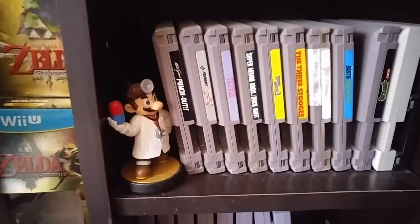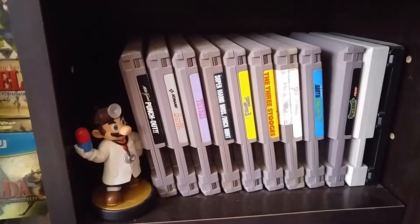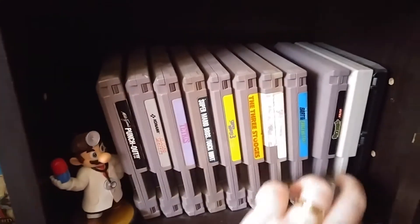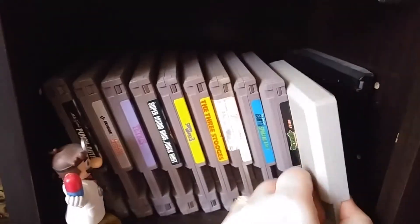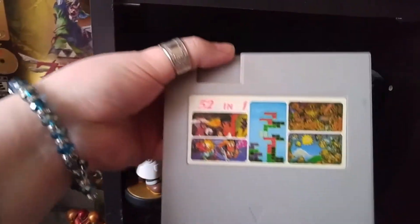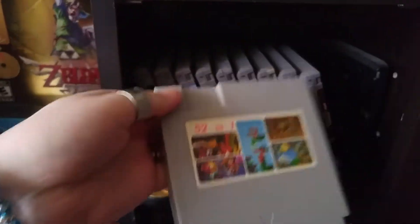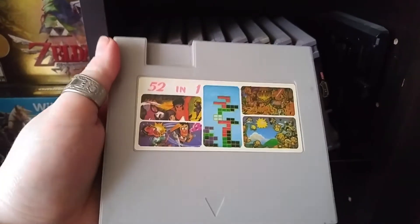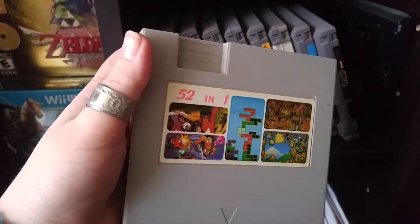Next to Dr. Mario here, we have my Nintendo games. I don't have a lot of them, and I'm still hoping to get the NES Classic. This is probably my favorite game in my possession — this is a 52-in-1, and I had this as a kid and recently got it off eBay. They're so sloppy and random and crazy — I just love this game.